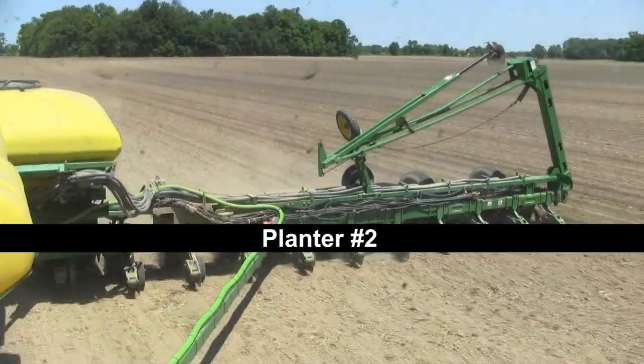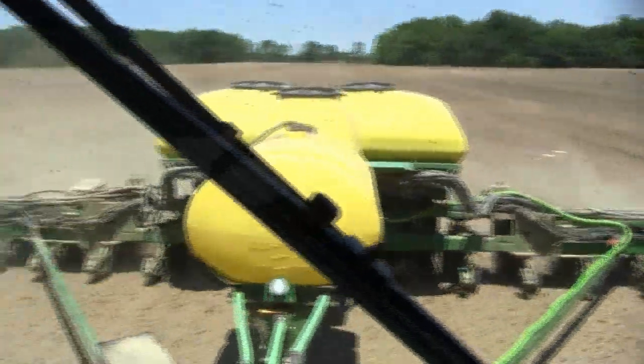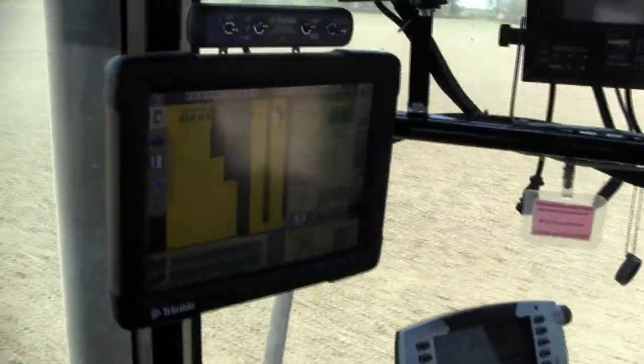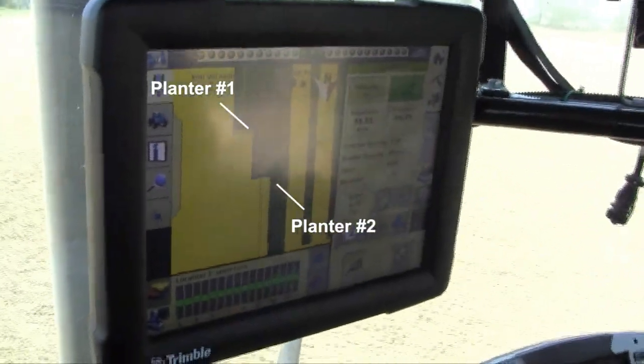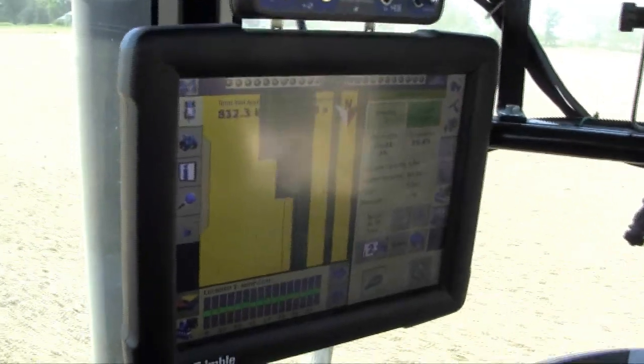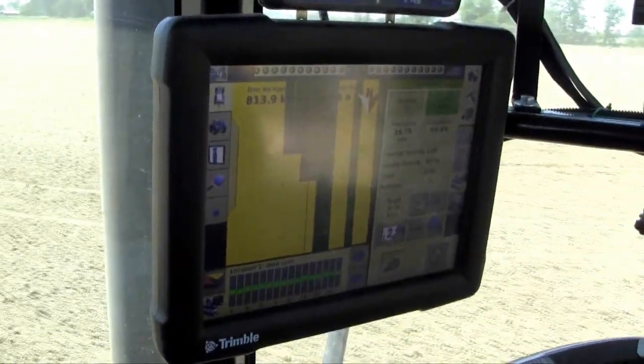Those two planters are talking back and forth the whole time we're in this field. Planter number one can see how many acres planter number two has planted, and vice versa. The talking back and forth between the two planters is a great feature for us with vehicle sync.